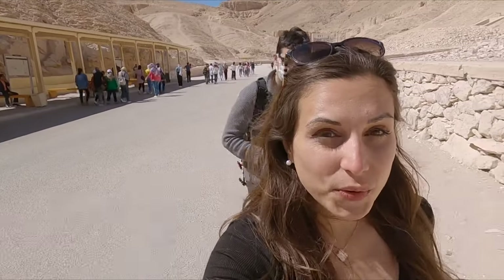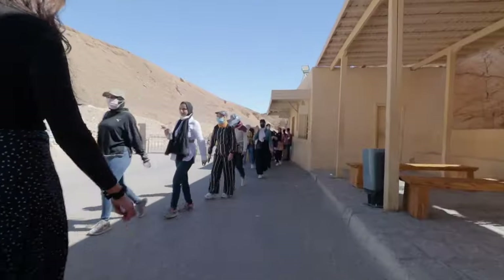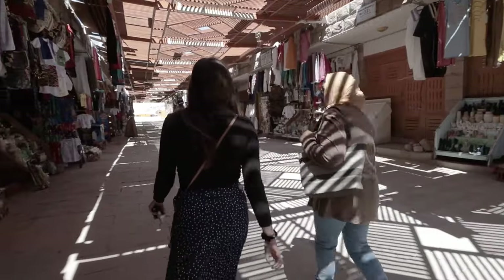So we are done with the tombs and we are heading over to the Queen's Temple — Queen Hatshepsut. Lovely morning!